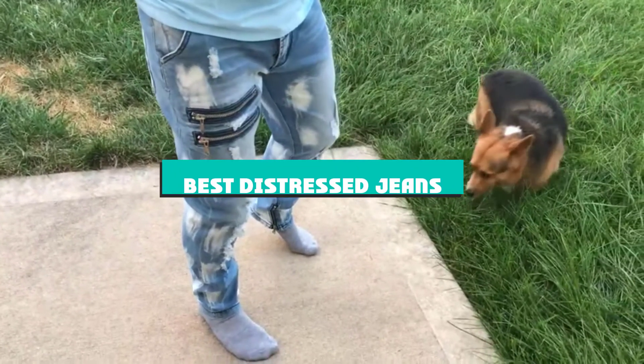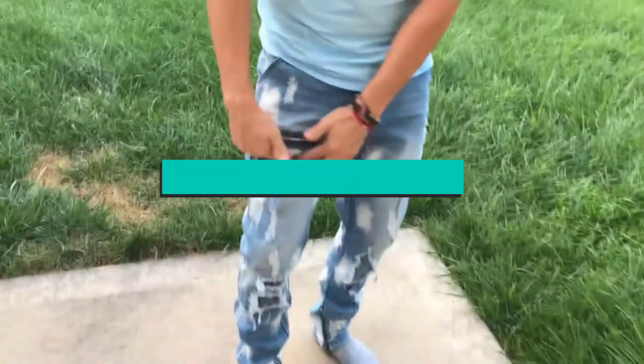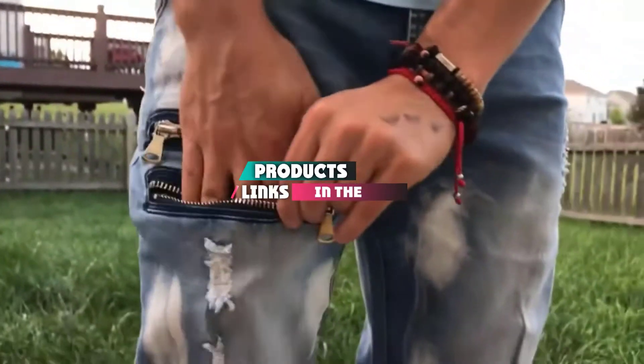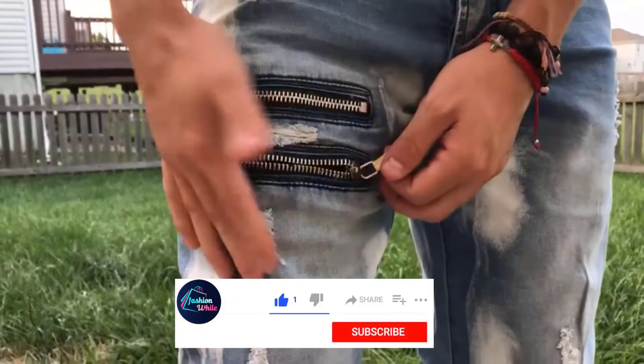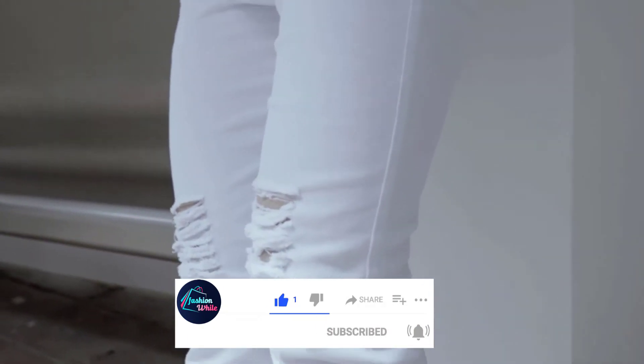If you're looking for the best distressed jeans, here's a list you must see. We made this list based on our personal preference and sorted it based on their features, prices, quality, durability, and reputation of the manufacturers and customer feedback. We've included options for every type of customer. So let's get started.